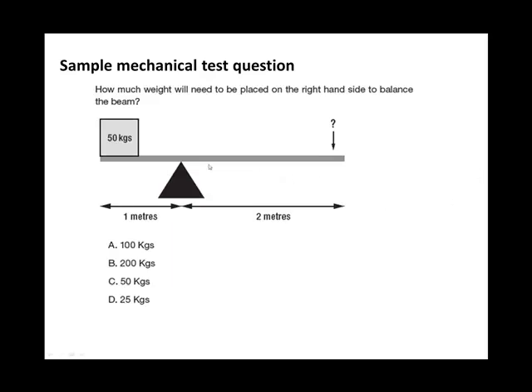Let's look at a simple beam system. There's a weight of 50 kilograms on the left-hand side, but the fulcrum point is not in the middle — there's one metre on one side and two metres on the other. If the fulcrum were in the middle, you'd need 50 kilograms to balance it. However, because the fulcrum is offset, the distance is doubled on the right side, so the weight is halved. The answer is D — 25 kilograms placed on the right-hand side will balance the beam.